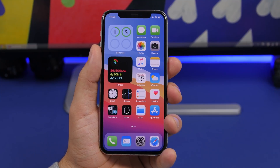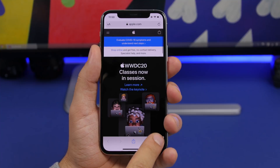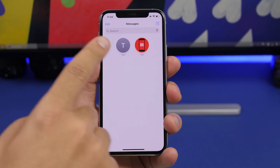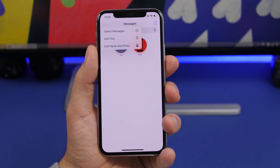The menus have also been updated system-wide on iOS 14 beta 1. For example, when you try to close tabs or go to Messages and tap and hold, you'll see a new menu style. Basically system-wide on iOS 14 you will see this new style of menus.